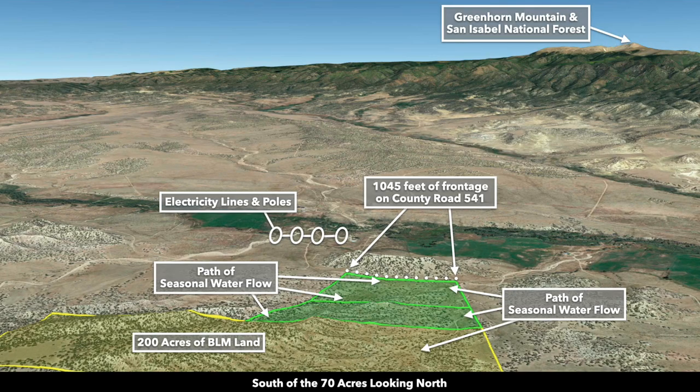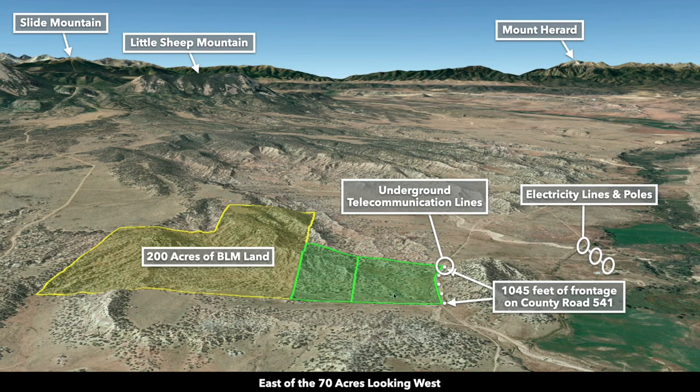These are the Google Earth terrain views. Looking from south of the property toward the north, you can see the front edge along the county road, the electricity lines and poles, and Greenhorn Mountain and the San Isabel National Forest. From the east looking west, you can see some of the varied terrain and how the two parcels together complement one another — with county road frontage along the north and BLM land along the south.